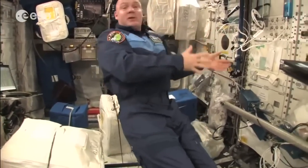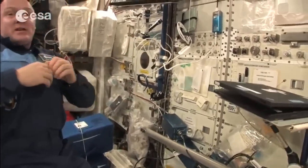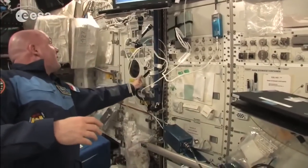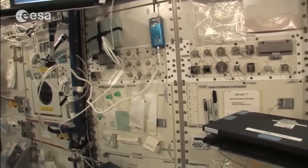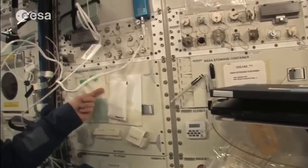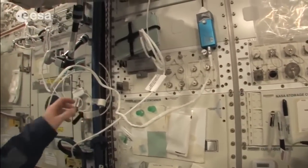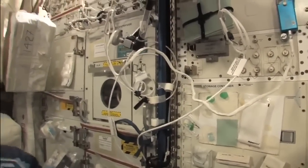We can also take blood samples, do EEG and ECG, and we have a centrifuge here for blood samples. This is essentially a mini hospital. Everything has to stick to the wall with velcro or sticky tape — tape is everywhere, just to keep things in place, including velcro straps.